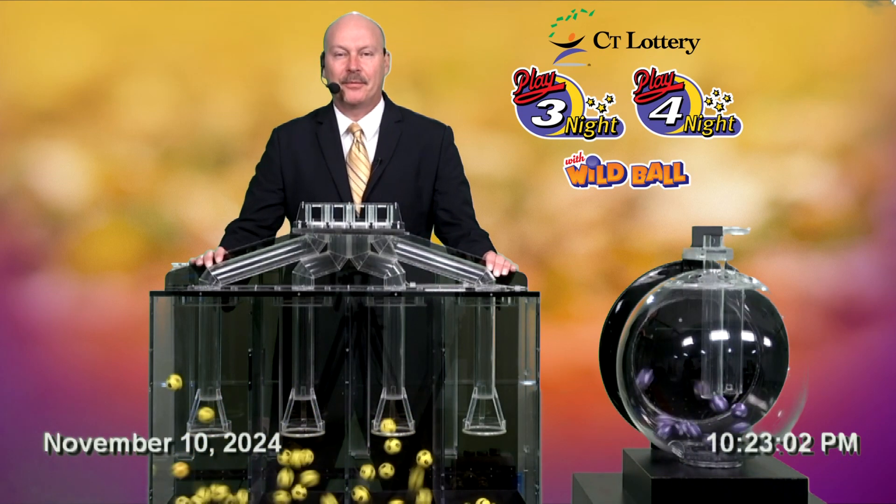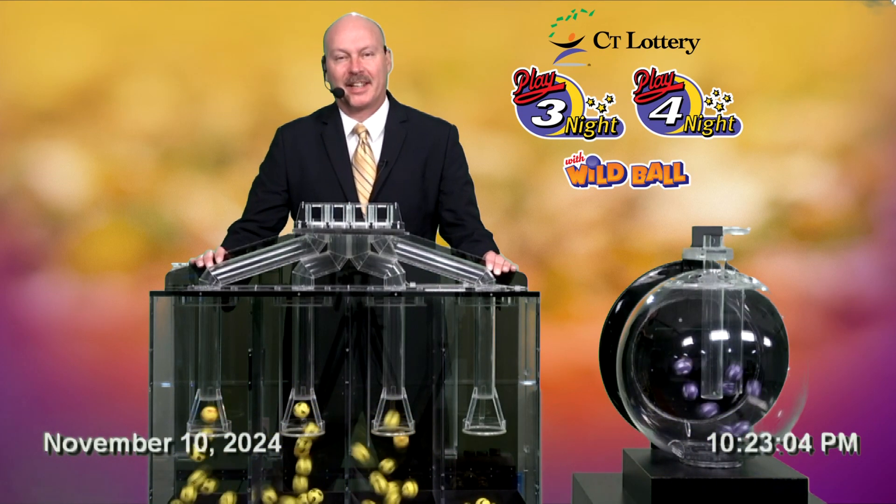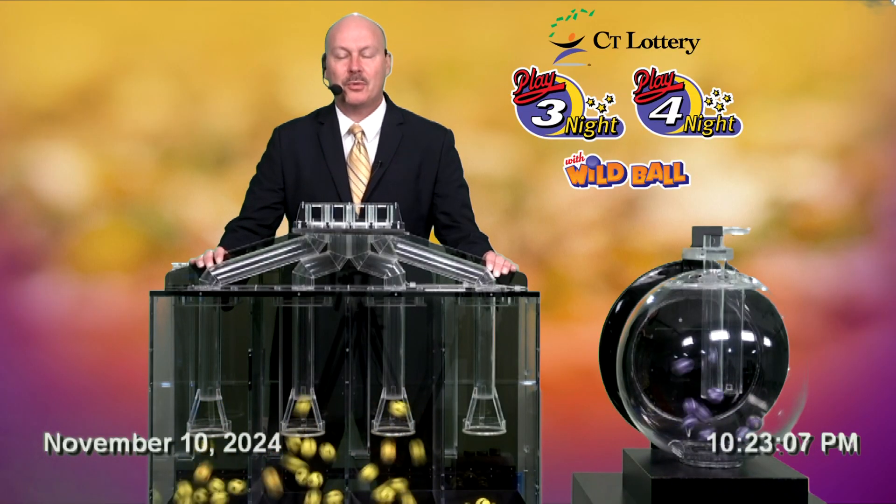Welcome to tonight's Play 3 and Play 4 Drawing. I'm Mike for the Connecticut Lottery. Today is Sunday, November 10th, 2024.